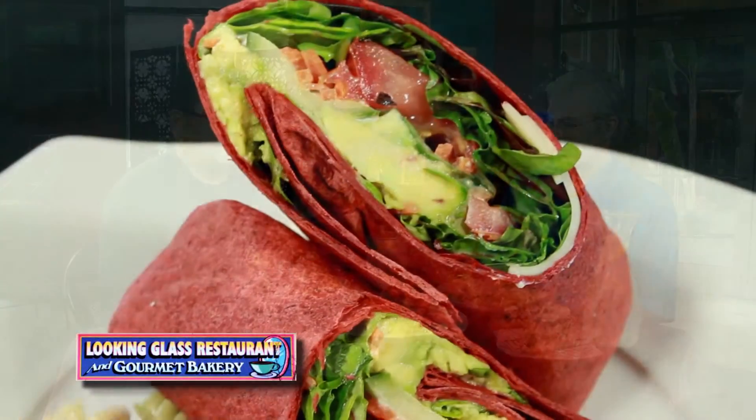Then we take our portobello mushroom — a large one — and we stuff it with our house artichoke and spinach dip, and then we top it with some mozzarella. We bake it off in the oven, and then we put on some balsamic reduction sauce to give it good taste and decor. It's a very delicious dish — a lot of people love it once they have it and come back and ask for it again.